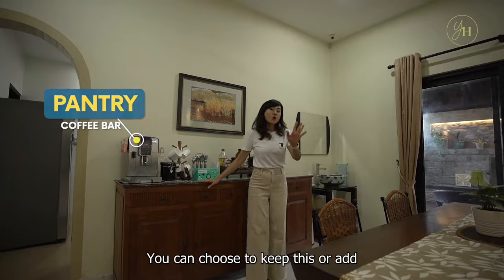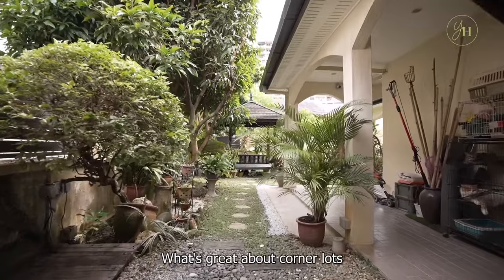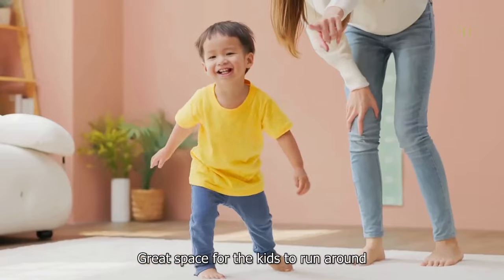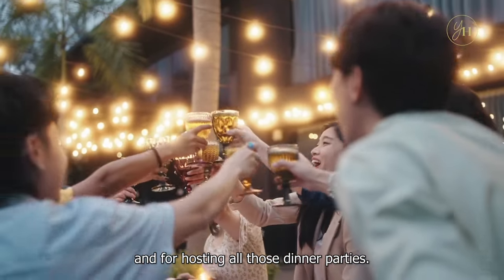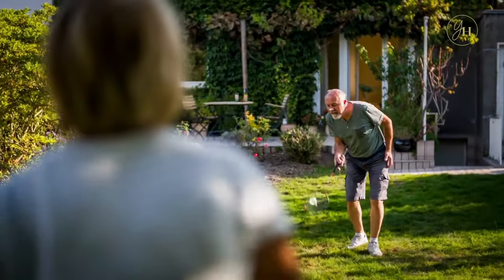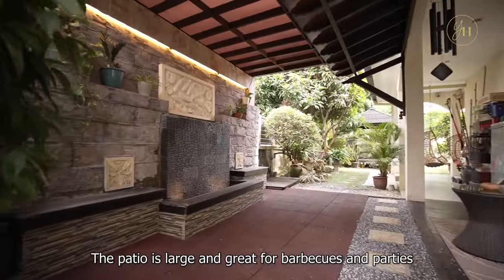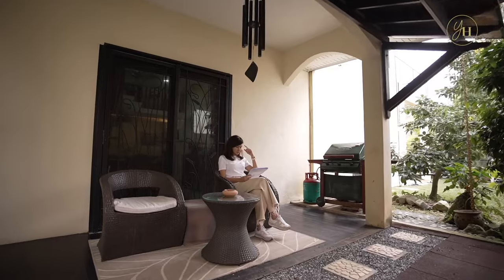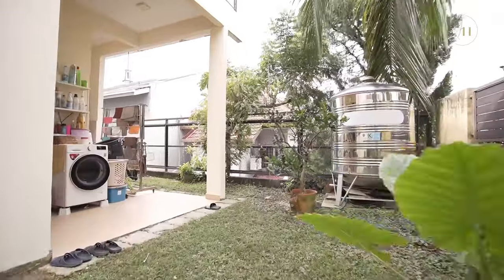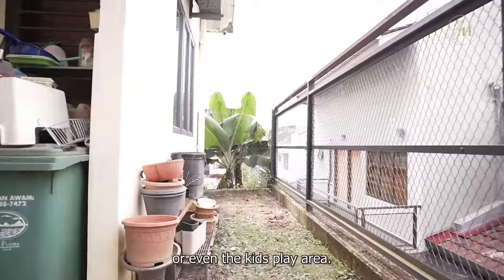There's a huge back wall which the current homeowners use as their coffee machine pantry. You can choose to keep this or add a built-in cabinet for your displays. What's great about corner lots is the seamless flow between the indoor and outdoor — great space for kids to run around and for hosting dinner parties, maybe even play badminton here. The patio is large and great for barbecues and parties or just a quiet evening to yourself. There's a backyard area that's private because you're on higher ground, great as a utilities area, wet kitchen, or kids' play area.